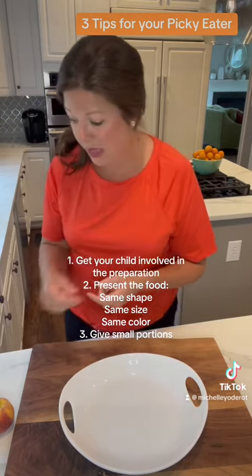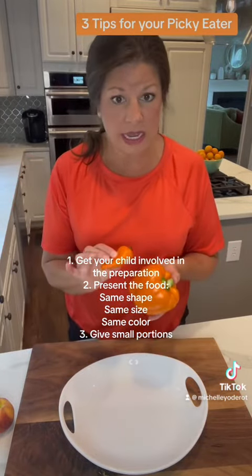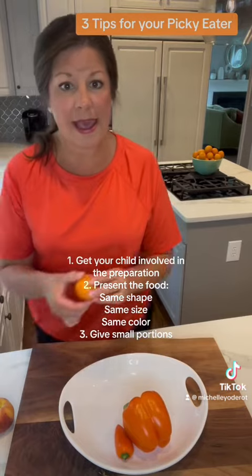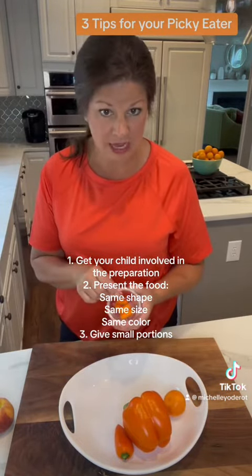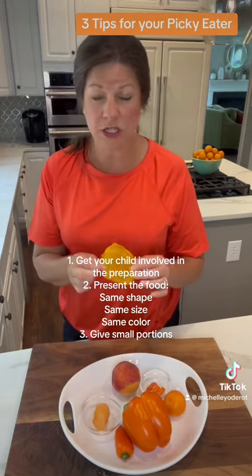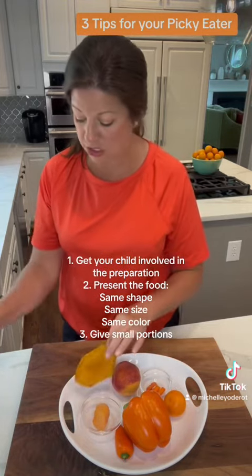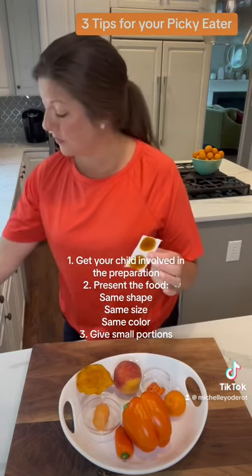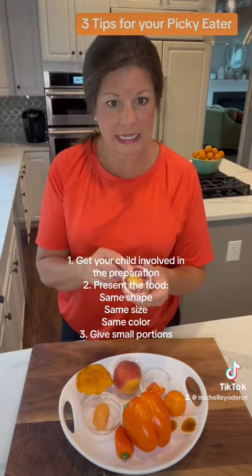For Orange Day, we have lots of different textures and tastes. We have two different kinds of orange peppers, a clementine, a baby carrot that the child will cut up more finely, a peach, some cantaloupe, dried mango which is a great texture, mango fruit leather buttons from Trader Joe's, and finally some orange cheese.